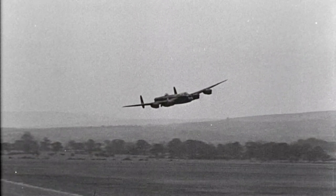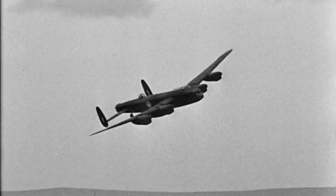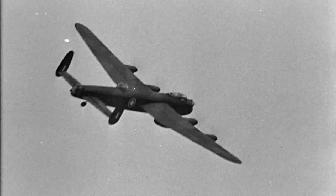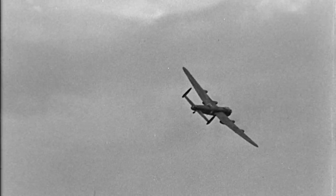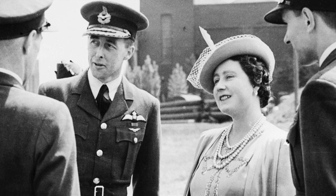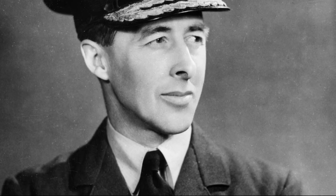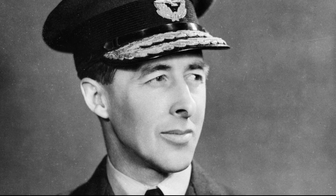To improve the accuracy of bombing, Special Pathfinder Squadrons were formed. Their role was to find and mark targets for the main force. They were commanded by an Australian, Donald Bennett, who at 33 became the youngest Air Vice Marshal in the Royal Air Force.